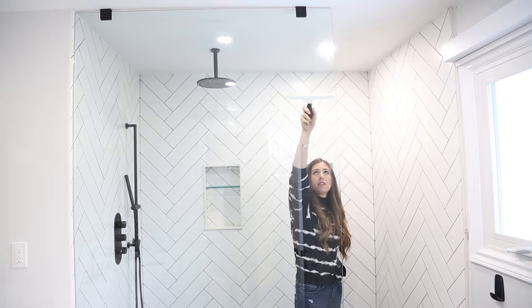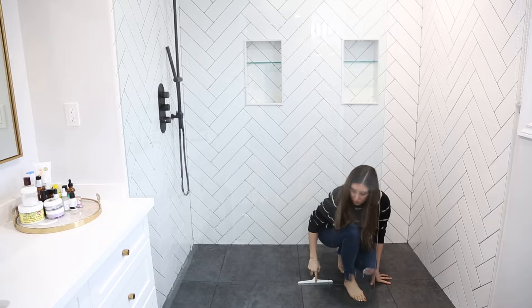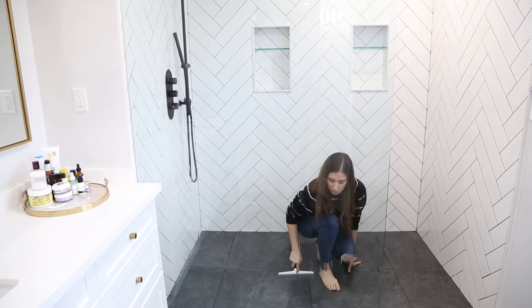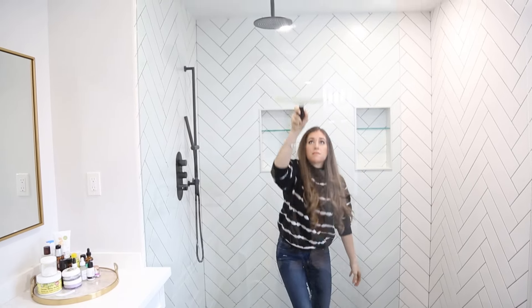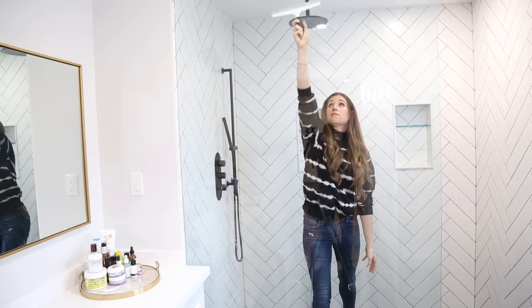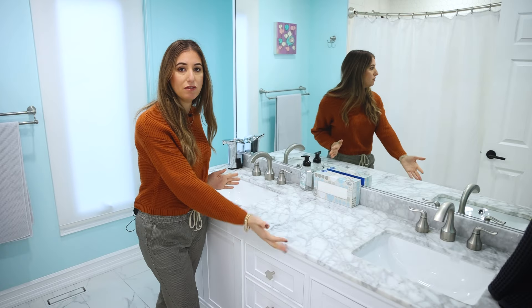A big challenge in any bathroom is soap scum, hard water buildup, and mildew or mold. The easiest thing you can do is use a squeegee on tile, tub surfaces, and glass after your shower. It takes less than a minute, but it removes all the liquid from your surfaces so that when everything dries — your tiles, glass, and tub — it's nice and clean and you'll never see soap scum.